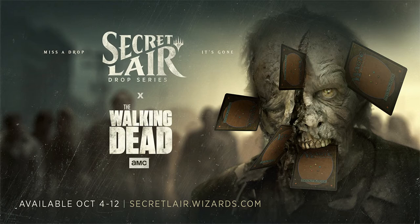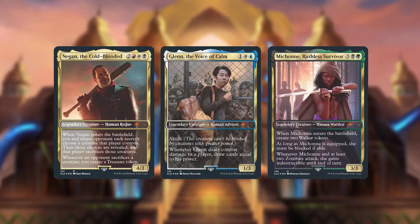Wizards is doing another Secret Lair drop, and this time it is a crossover with the Walking Dead series. People have already talked a lot about this and the general consensus is that it looks pretty bad. What they did in particular is that the cards printed are mechanically unique — meaning these cards have never been printed before, not by name, not by mechanics, not by art. With all the earlier Secret Lairs, these have all been reprints of cards with unique arts, and as far as I've understood, they have been quite popular. They're only sold in a limited time window and the print run is quite limited.